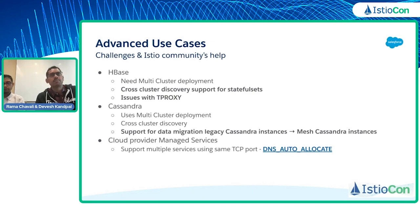I'm going to hand over to Devesh to take you through these three use cases in detail — how we configure them and give a demo of all of these use cases. Over to you, Devesh.